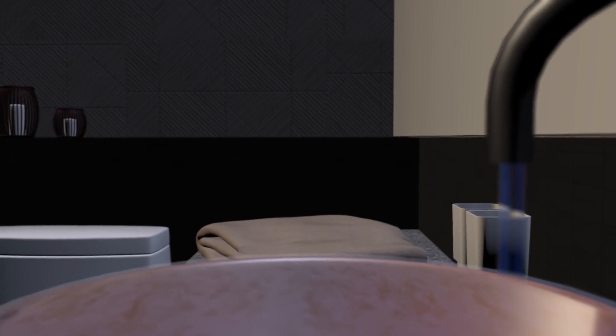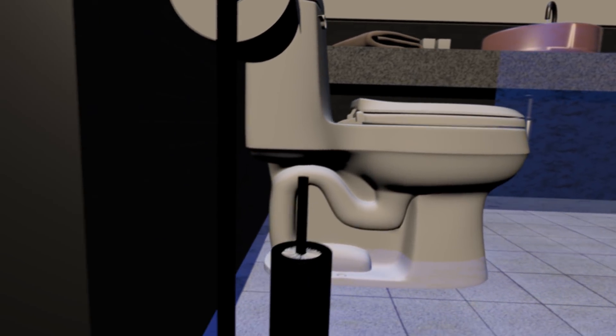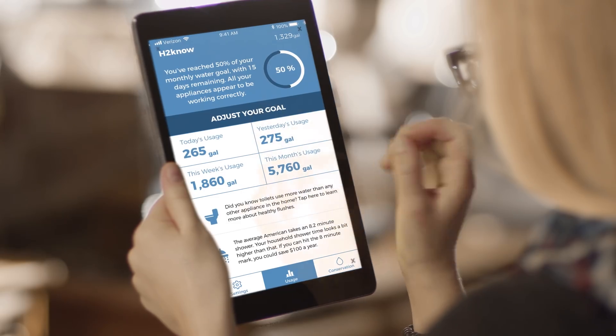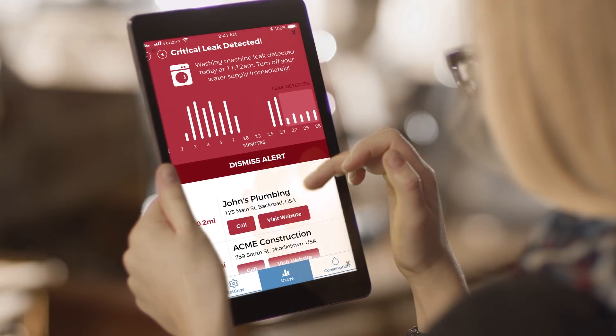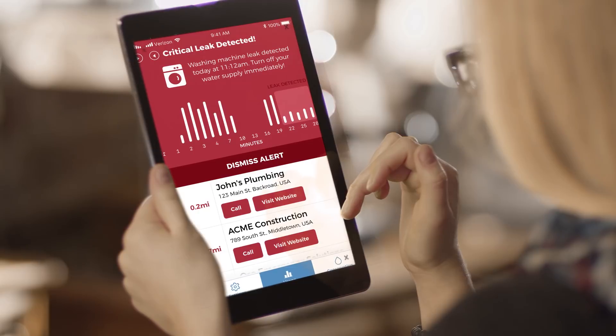Pipe bursts and other large leaks can cause thousands in flood and damage repairs. Unfortunately, as many as 1 in 50 homes will experience damage this year. H2NO will immediately notify you of any critical alerts as well as DIY tips and a list of local professionals to get the issue taken care of quickly.